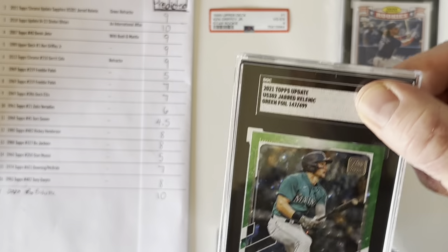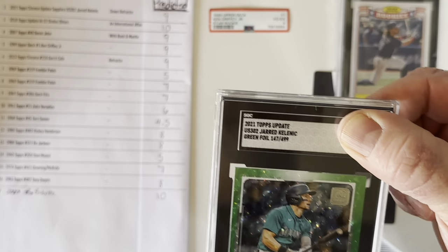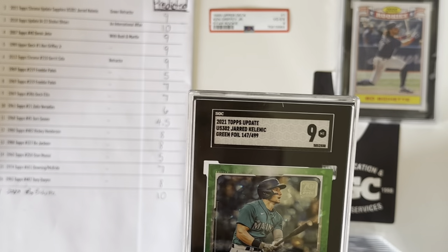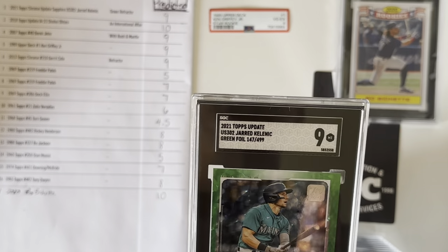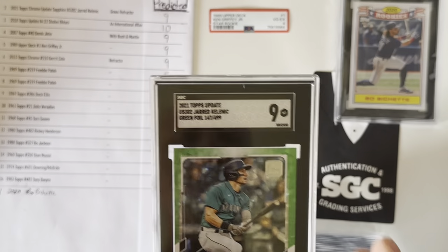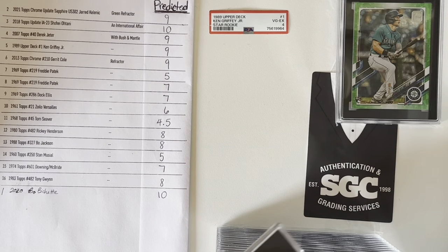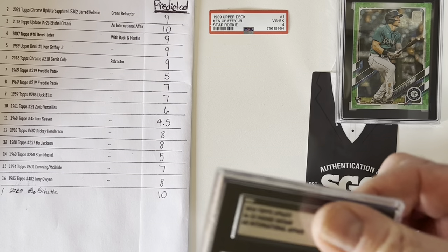Next one is that Jared Kelnick I talked about — that's number two on my list. I thought this one would get a 9, and it did get a 9, which I'm happy with. I think the centering is off just a touch. I can't remember if one corner might have had just a touch of white on it, but yeah, it's a great card. That one's numbered at 499 — a rookie card for Kelnick, who's having a fantastic start to the year.